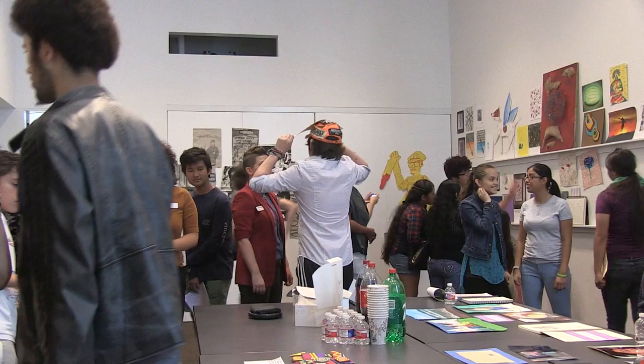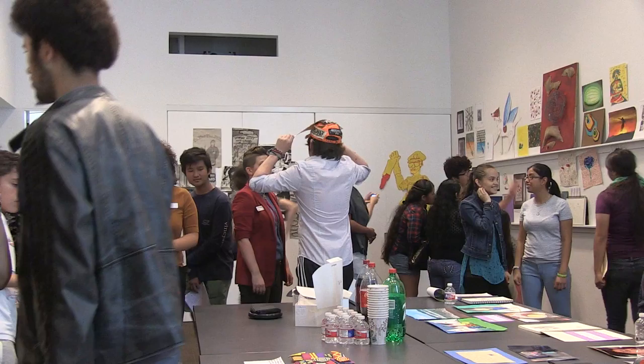During the semester, the students meet once a week after school for a class that is never the same as the one before it. Every day is a little different — whether you're meeting a guest artist or going to a college to see what it might look like to study art. Haley Squires, Texas News Watch.